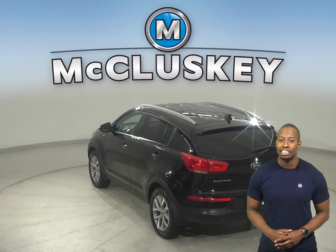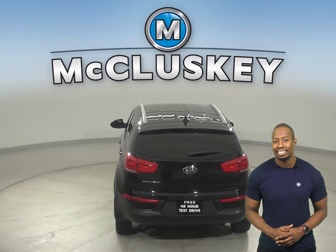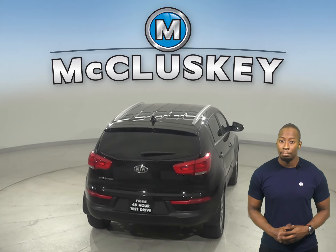For entertainment, you'll have a six-speaker sound system. There's even SiriusXM radio available and Bluetooth capabilities.